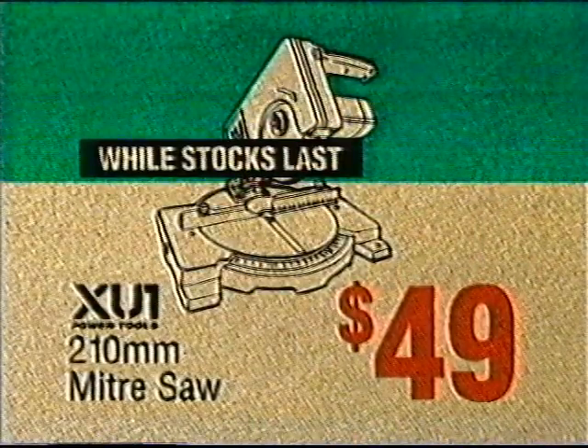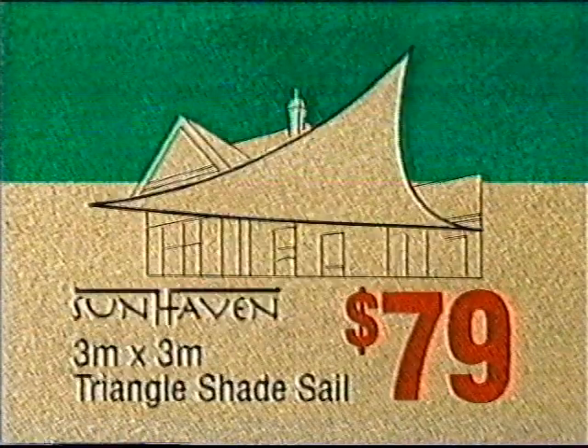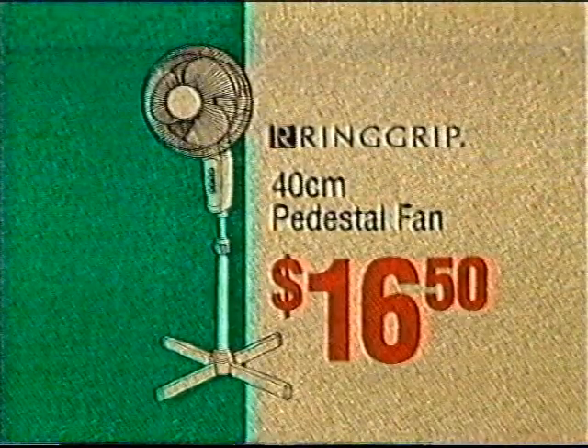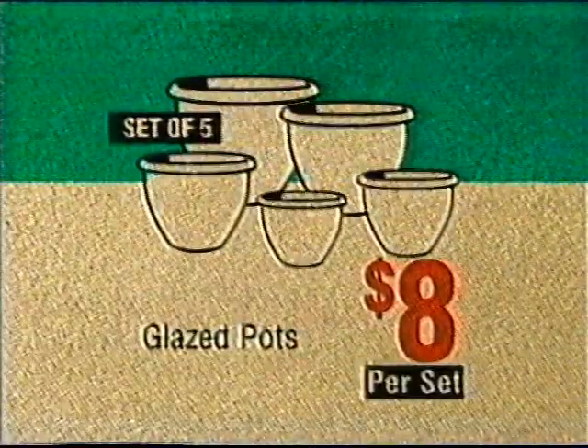210mm miter saw, a low $49. 3m triangle shade sail, a hot $79. Pedestal fan, an amazing $16.50. Set of 5 glazed pots, just $8.